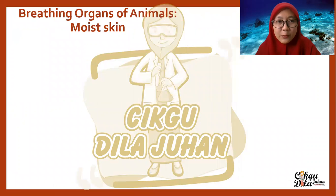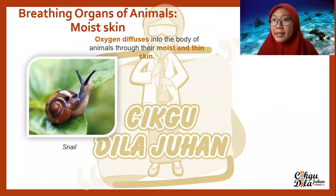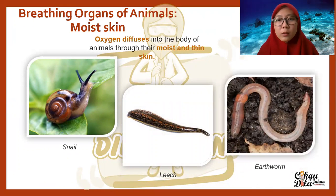Next, we have the breathing organ called moist skin. How do animals breathe through moist skin? Oxygen diffuses into the body of animals through their moist and thin skin. Examples include the snail, leech, and also earthworm.